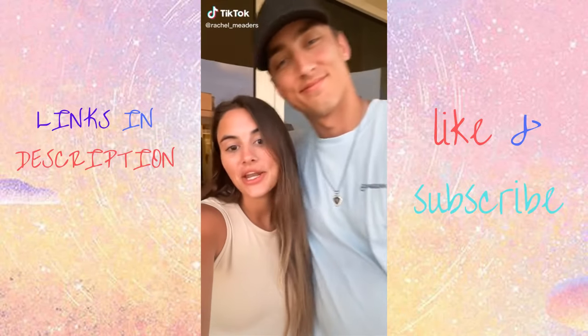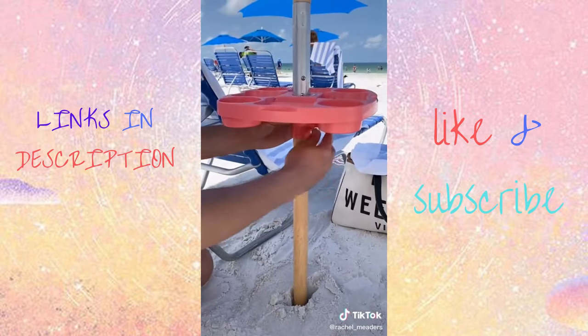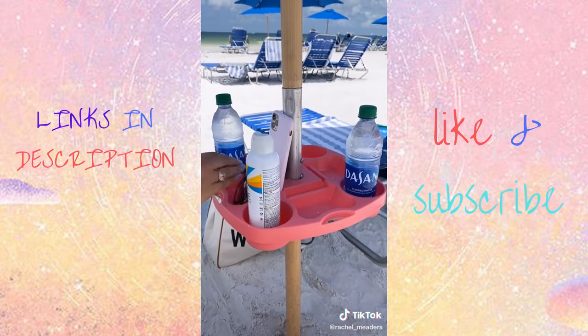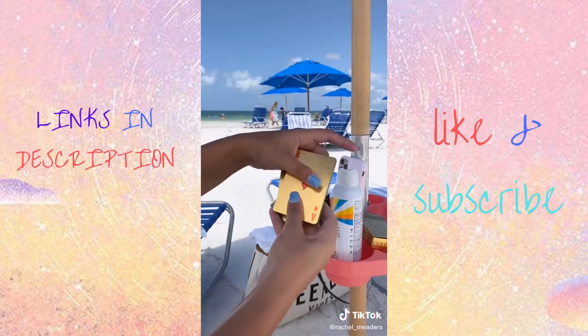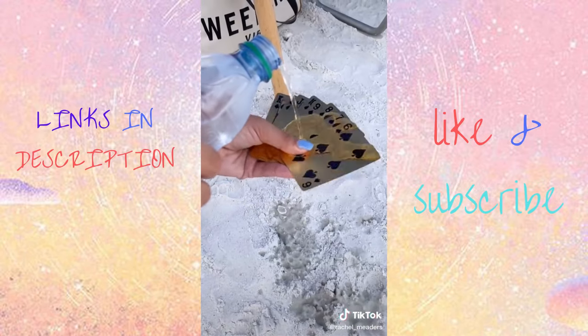Amazon summer must-haves you didn't know you needed. This umbrella tray holds all of your belongings at once. It universally fits around the base of your umbrella to keep everything up and off the sand. There are four drink compartments, four snack holders, four sunglass hanging holes, and four phone slots that each have a built-in charging hole for your convenience. We also love these playing cards for summer because they're completely waterproof and won't get damaged while on the beach.